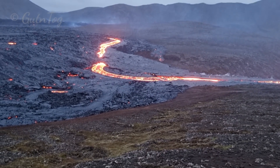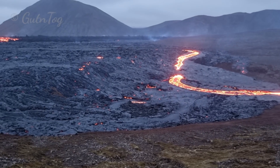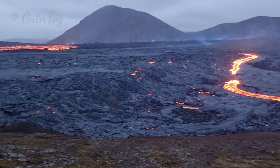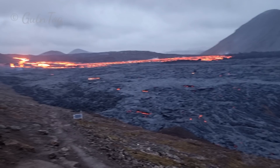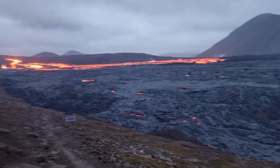Hello friends, greetings from Iceland. Today is June 5th, 2021. Around 10 o'clock in the evening I'm reporting here from the eruption site, from the ongoing eruption at Fagradalsfjall volcano, Iceland.